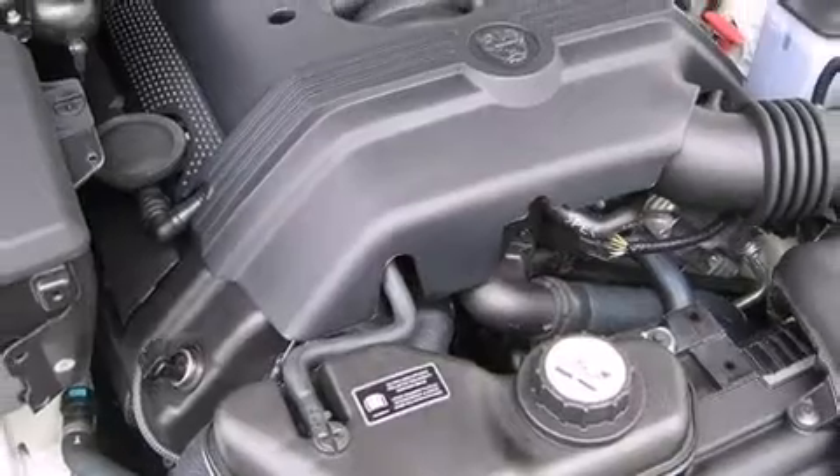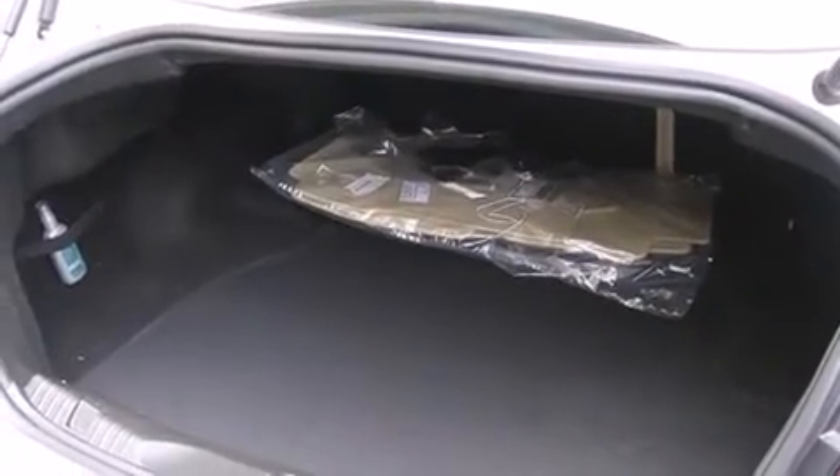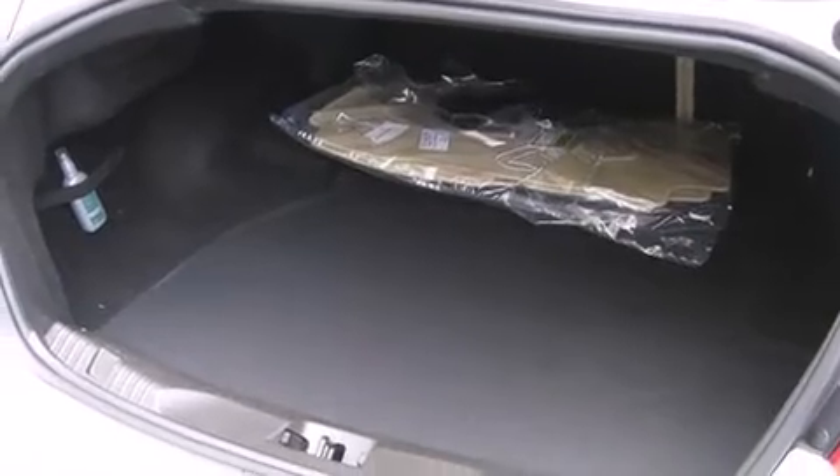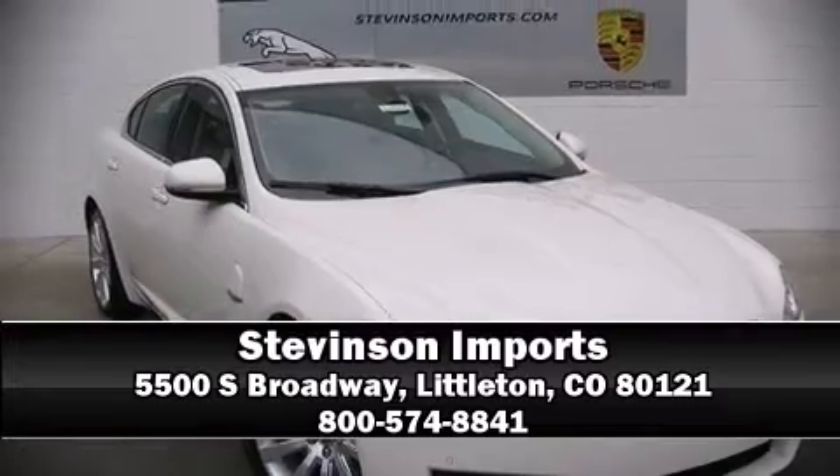This car was designed with safety in mind, allowing you to drive with even greater assurance. Our team is professional and we offer a no-pressure environment. We are here to help you!